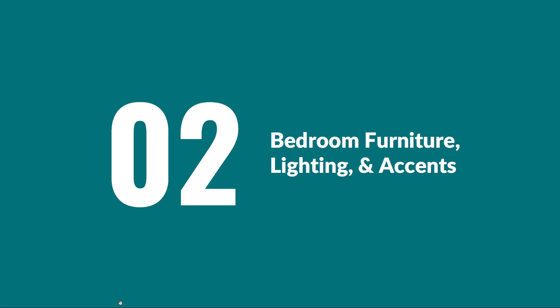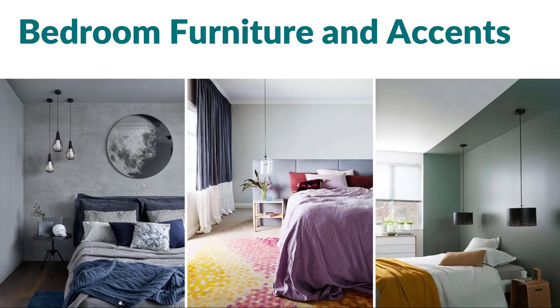Now we'll look at bedroom furniture, lighting, and accents. When we think about bedroom furniture, of course we're thinking about the bed, but we can also be thinking about the space in general and how it's laid out. We can either choose to have a bed just up against a wall, with the wall being treated as the headboard and backdrop. We can have an attached headboard, even floating out in the middle of the room. Then we think about accent furniture: do we have a side table? Is it free-floating? Do we have plants, decorations? What does the bedding look like? And then how are we handling lighting?